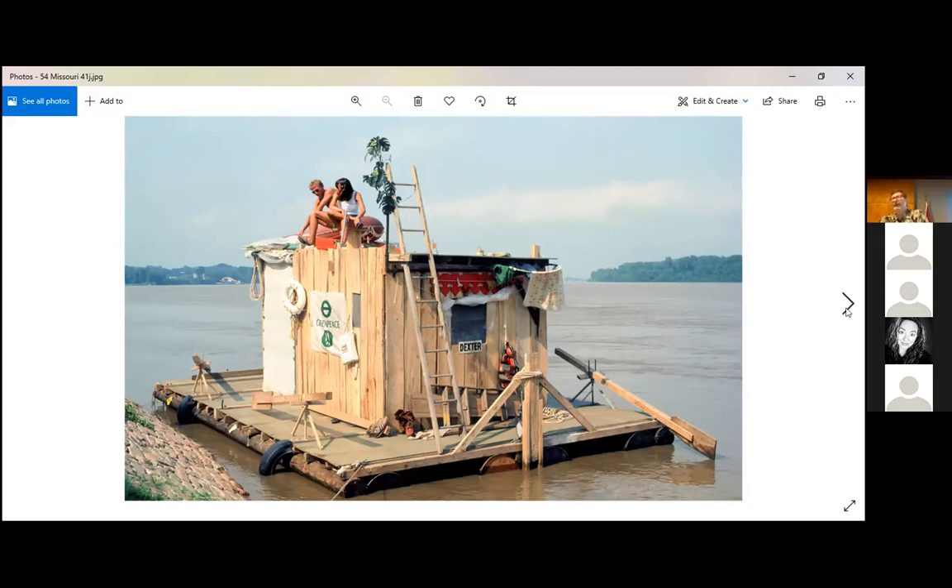We had no two-way radio — just a little transistor radio. But there's a system on the river where tows can communicate with us by tooting their horn: once means passing to your left, twice means passing on your left again, and four toots means get the hell out of the way. That's how they communicated with us.